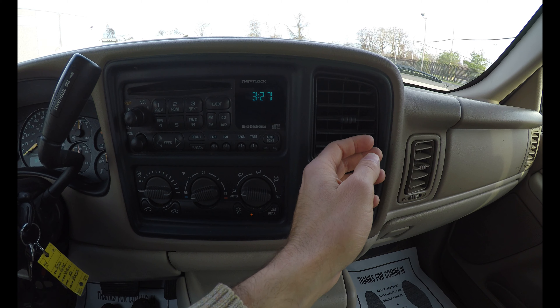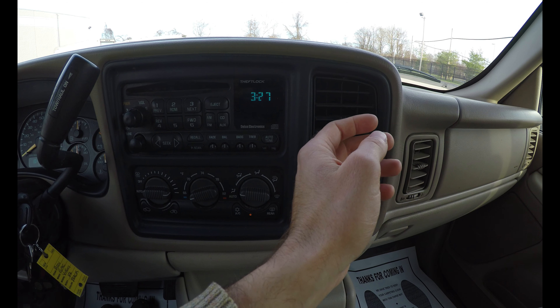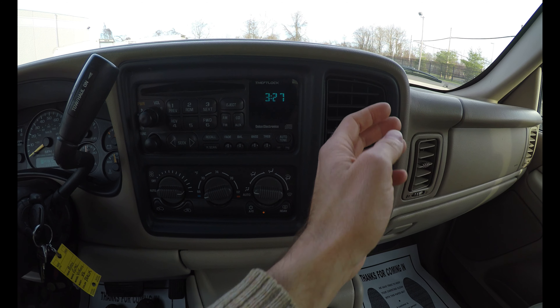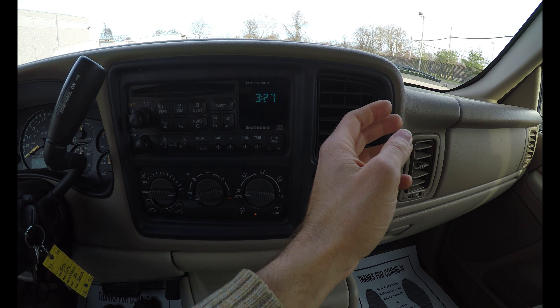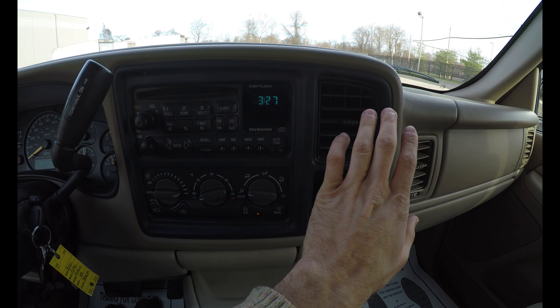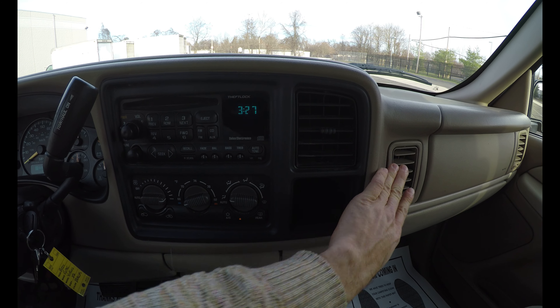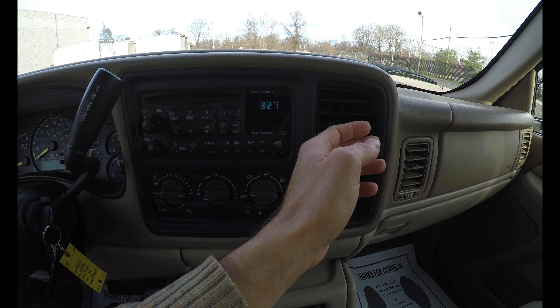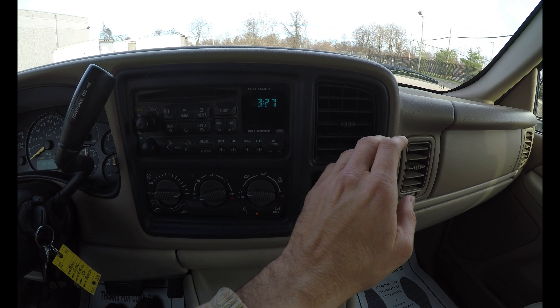It's getting colder. It is pretty cool. It's getting cold — the AC works.